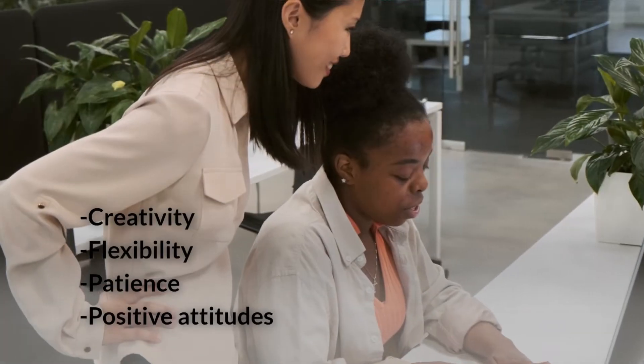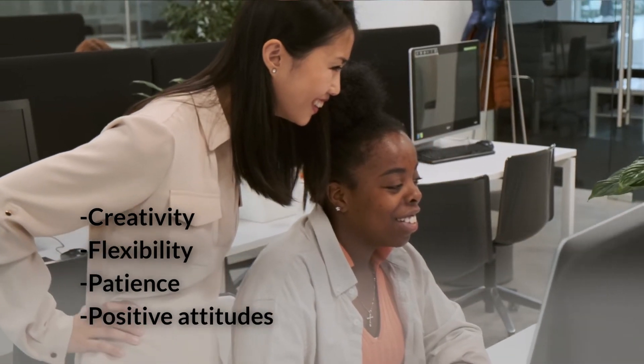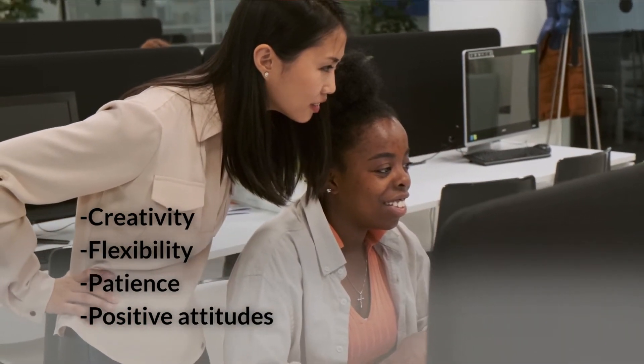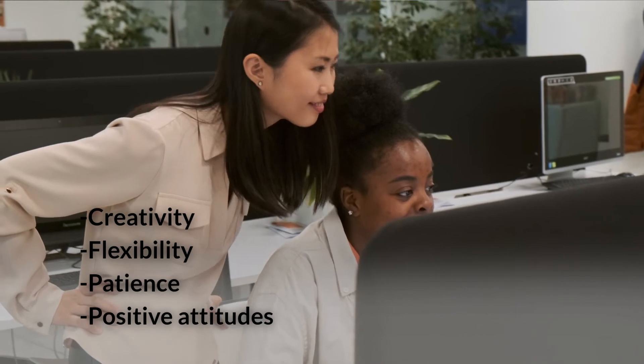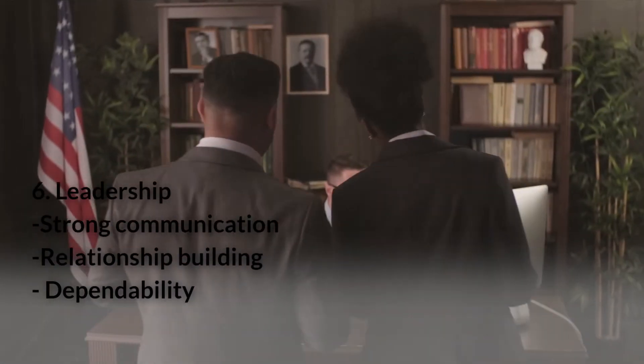Number five: Adaptability. Adaptability skills are useful in working toward goals even when teams, projects, management, or products change. Creativity, flexibility, patience, and positive attitudes are some of the transferable adaptability skills.